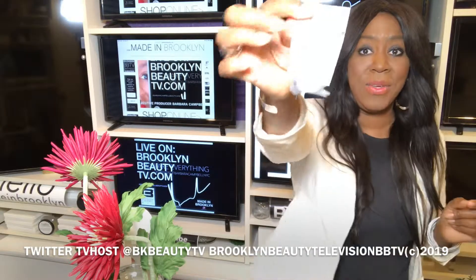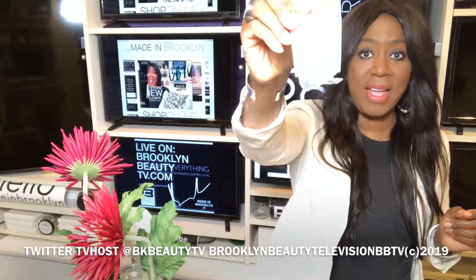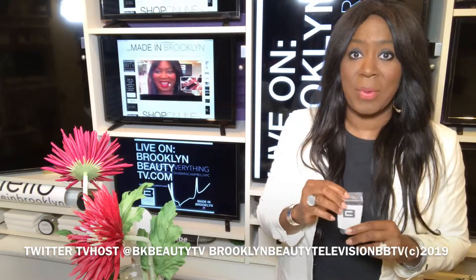If you haven't tried the Barbara Campbell NYC product, this is a way to sample the product. I talk about, once again, exfoliating your skin — the BC Sugar Scrub, right here. I've been talking about it, and you can sample it today. Hopefully I'm going to be making these available via the website, BarbaraCampbellNYC.com.